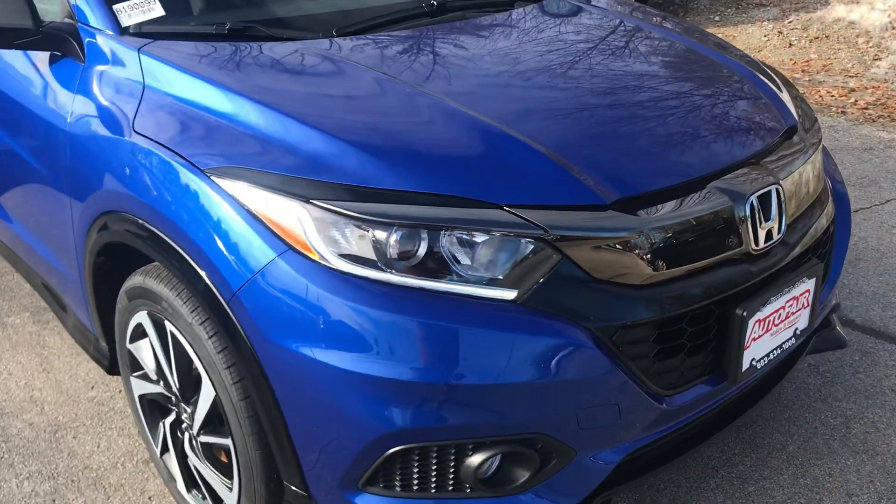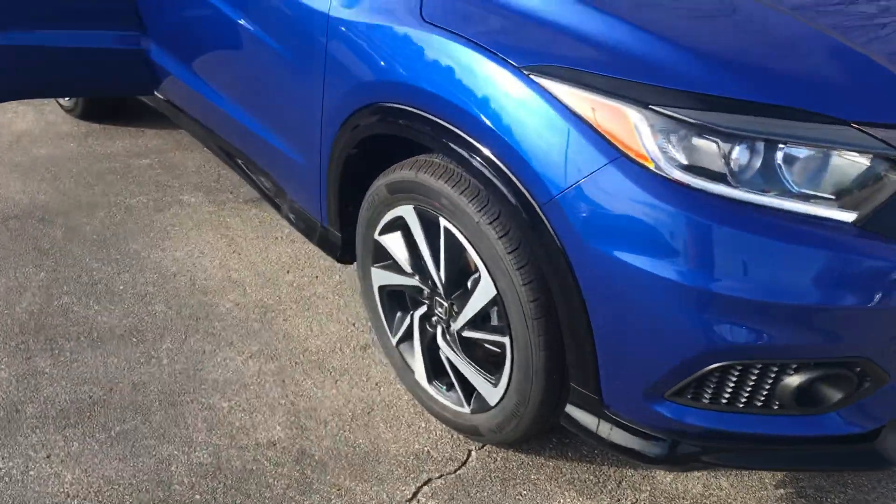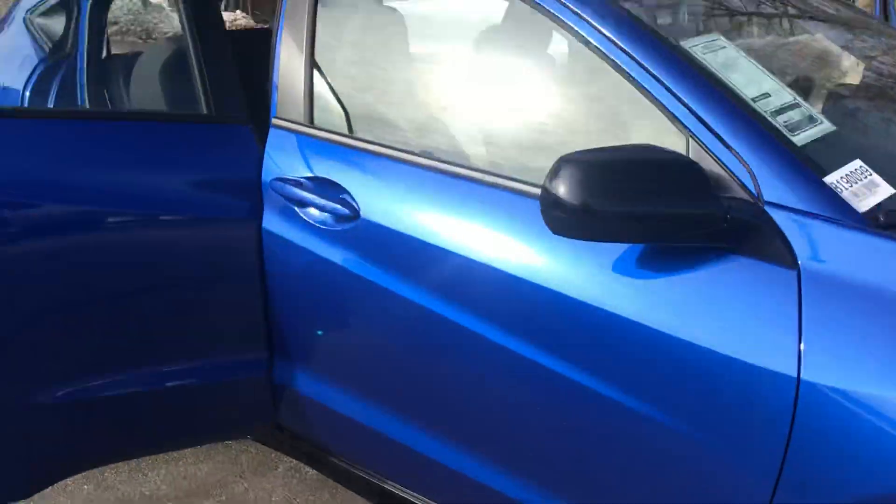Starting at the front here, LED daytime running headlamps, you have fog lamps down below which is really nice to have, and 18 inch alloy wheels.